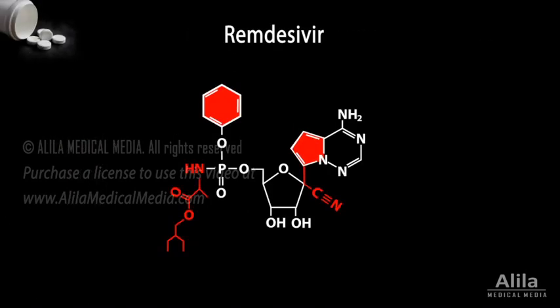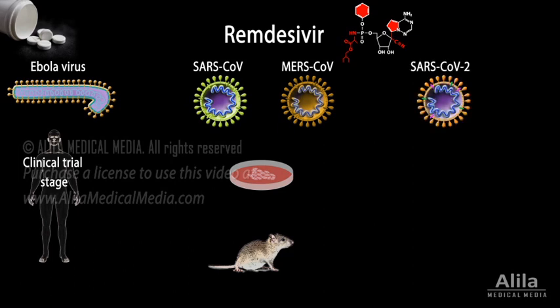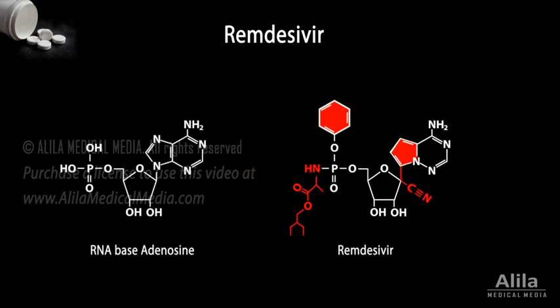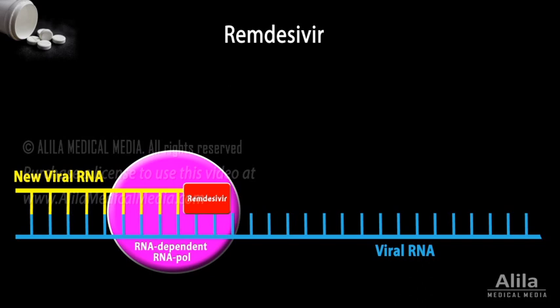Remdesivir is an antiviral drug originally created by Gilead Sciences to fight the Ebola virus, but it was proven effective in treating SARS and MERS coronaviruses in laboratory and animal research. Recent studies show that remdesivir inhibits SARS-CoV-2 infections in cultured cells and efficiently prevents COVID-19 disease progression in monkeys. Remdesivir is an adenosine nucleotide analog. During viral RNA synthesis, it incorporates into the nascent RNA and causes premature termination, thus interrupting viral RNA production.